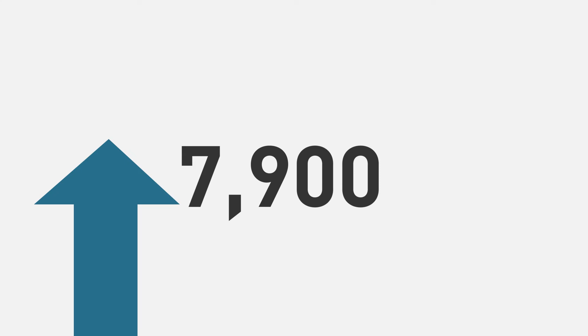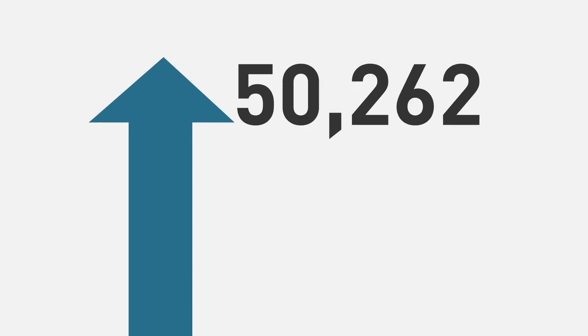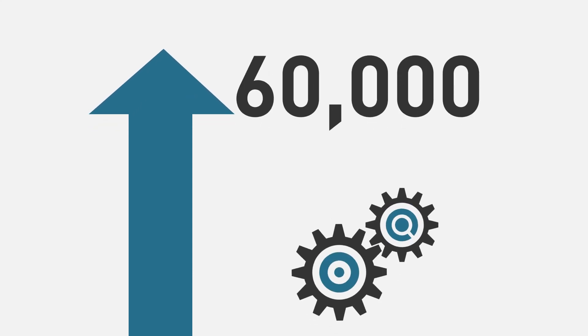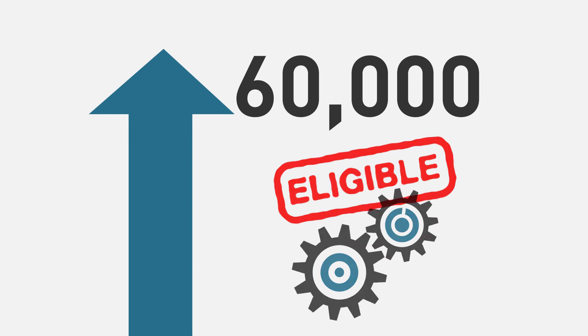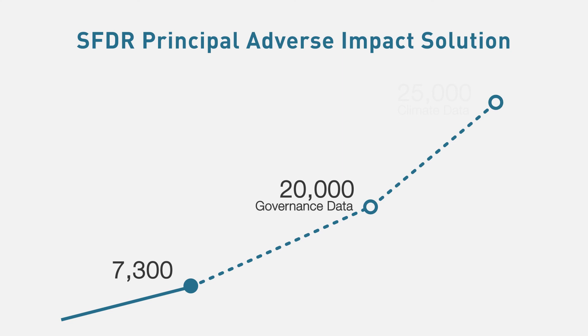Coverage for our EU taxonomy alignment solution today stands at around 7,900 for full coverage of all data points, alignment and eligibility. We intend to make a much larger universe of approximately 60,000 issuers available for steps one and two of the process to support the initial regulatory requirement of reporting on only taxonomy eligible, rather than aligned revenues. The SFDR principal adverse impact solution follows a similar story, with baseline coverage of 7,300 and still growing, alongside significantly enhanced coverage in excess of 20,000 and 25,000 for certain governance and climate-related data points, respectively.